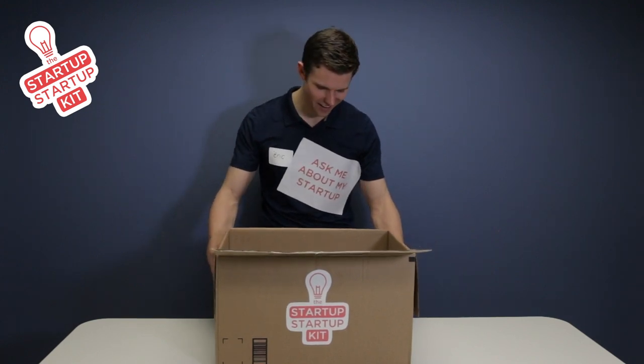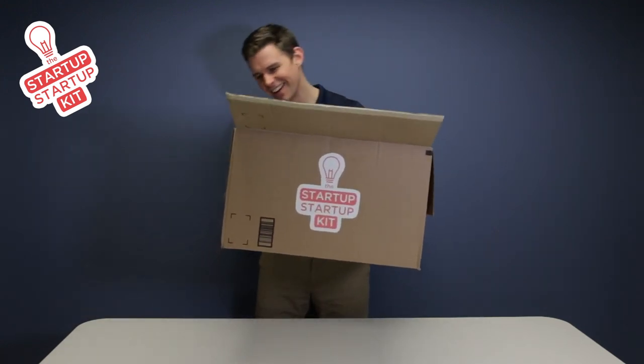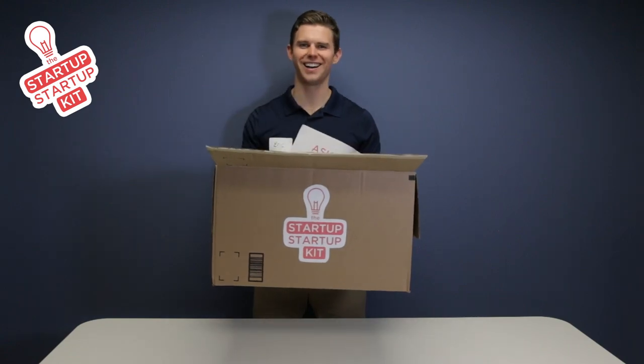Lastly, you'll need a good place to work. The box can be assembled into a sleek, lightweight, 100% recyclable desk.